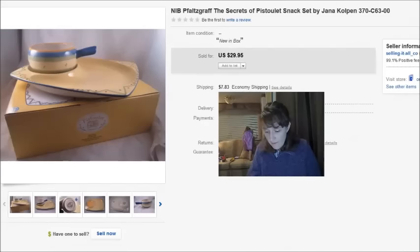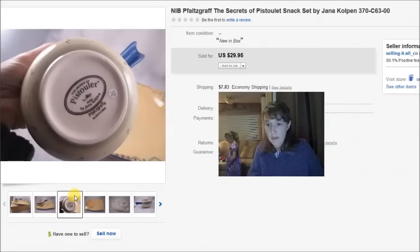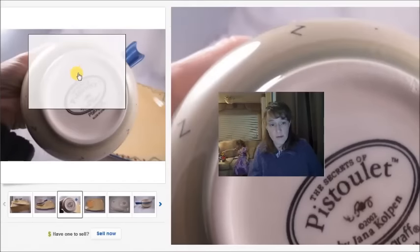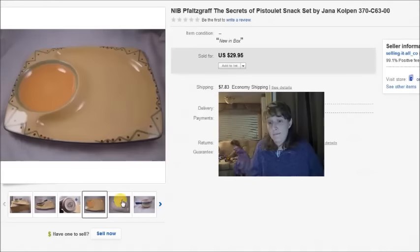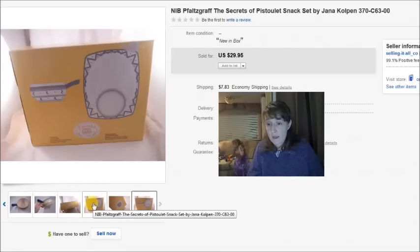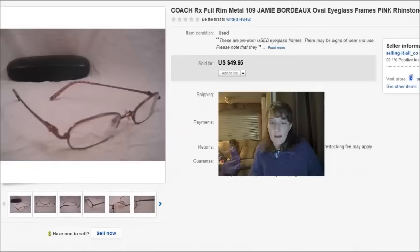This is a Falsgraf snack set I found at Goodwill for $3 — brand new in the box, never even opened. It was just a little plate and a little bowl in the box. It sold literally within hours of me listing it at $30, so that was a great sale.